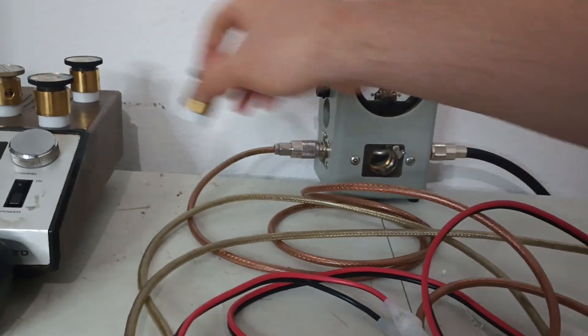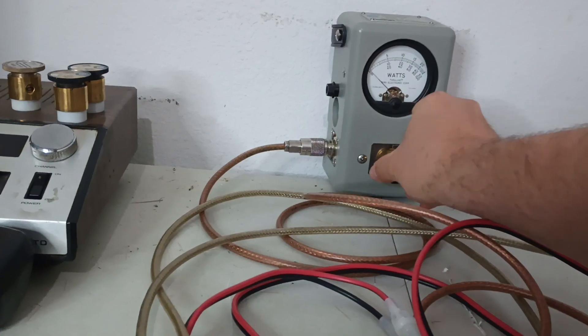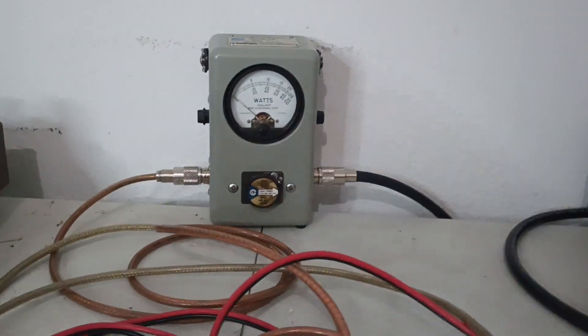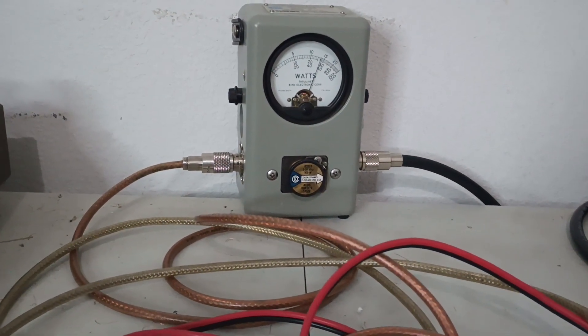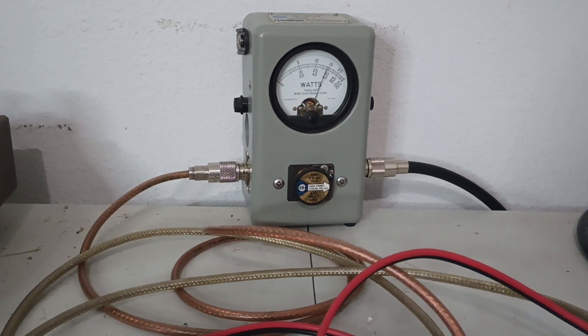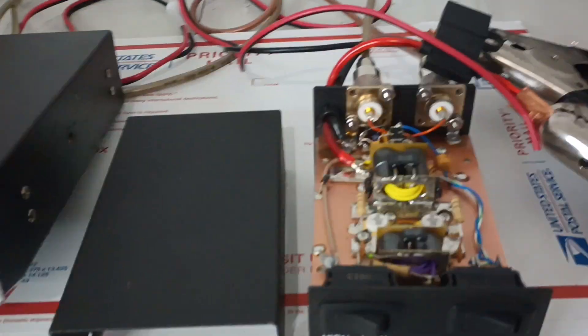Let's take that one out and put our 500 watt slug in just for the heck of it. Now we're looking at the middle scale. Audio testing — about 290, so close to 300 PEP.